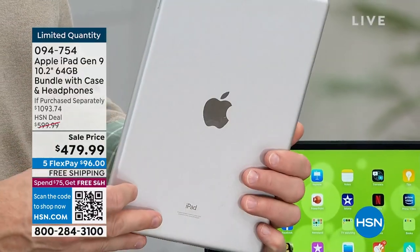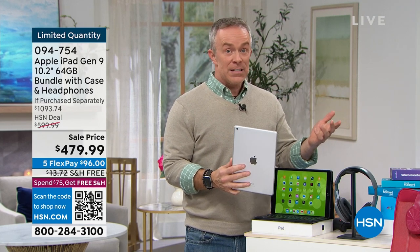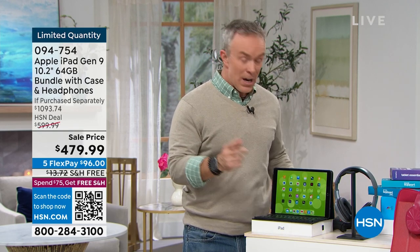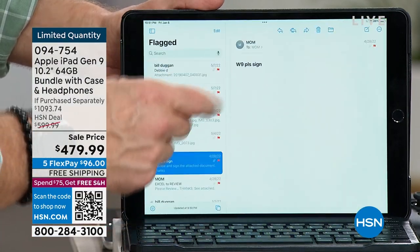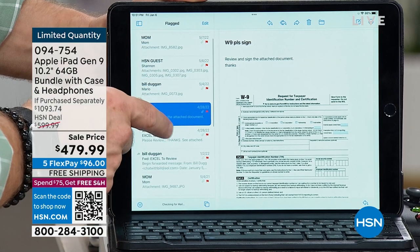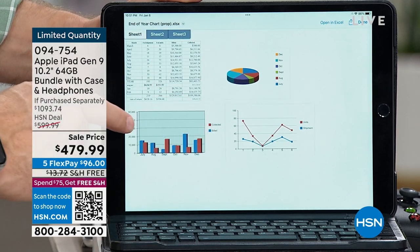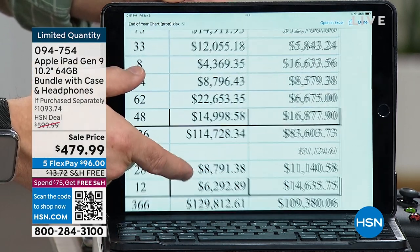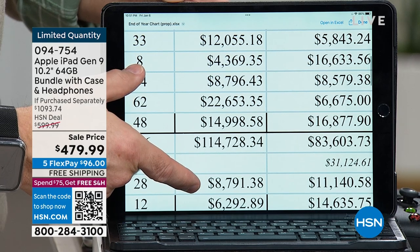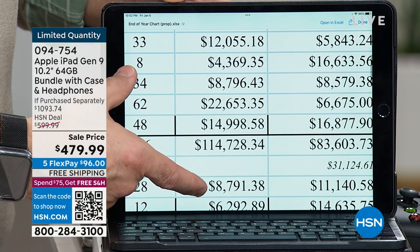64 gigabytes of memory is going to afford you a lot. HSN is giving you double the return time — normally 14 days at Apple. This is a big investment; we want to make sure it works for you. When you get it home, log into your email and open an Excel document — compare how fast it opens. Tap it, boom. Pinch and zoom technology, and look at the clarity. This is that retina display difference.